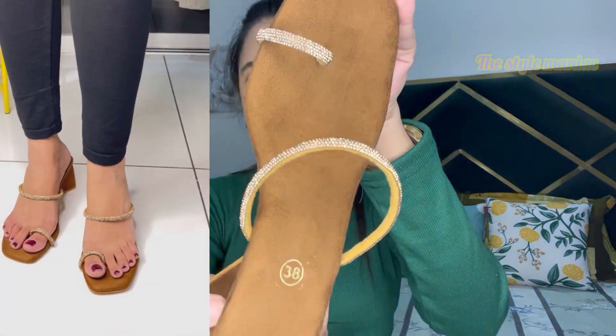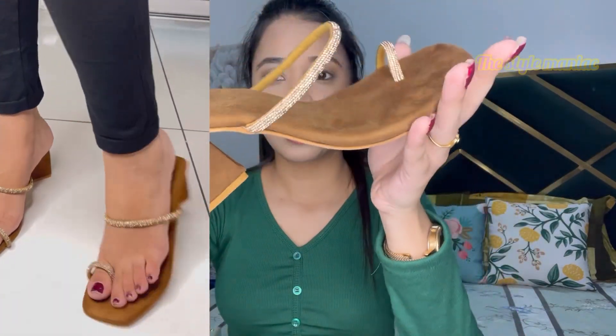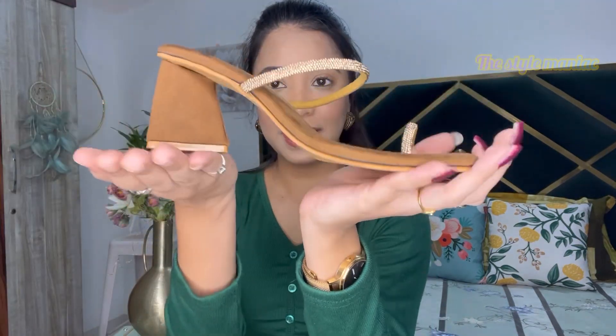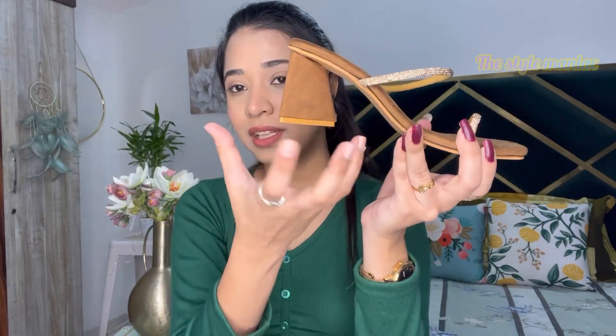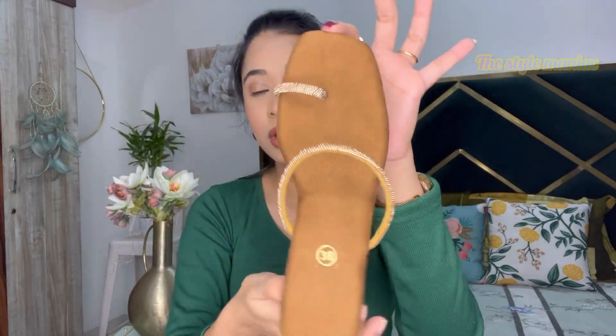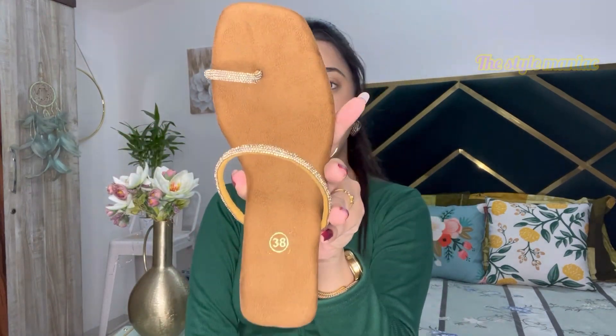Next one is this heel — it is in tan brown color and has a new beautiful design. The quality is superb and it is very comfortable because it is a block heel with a very good size base — not like a pencil heel. So it gives you a very good base and you will have no trouble wearing it for a long time. It will look good in Indian attires as well as Western outfits.